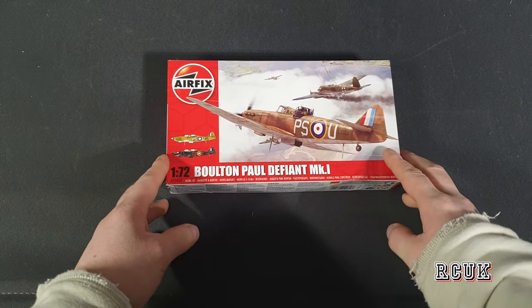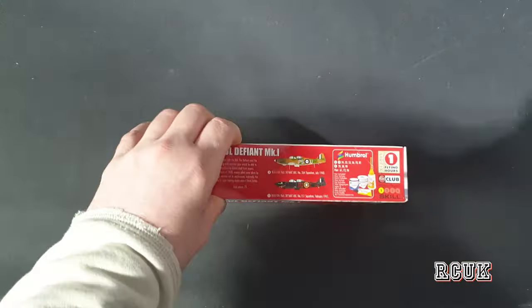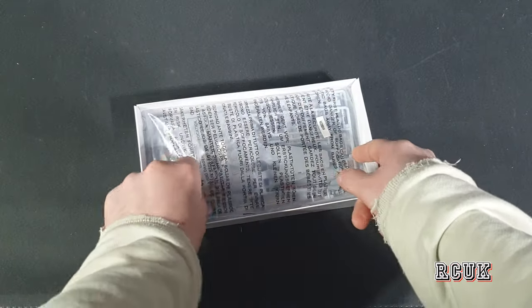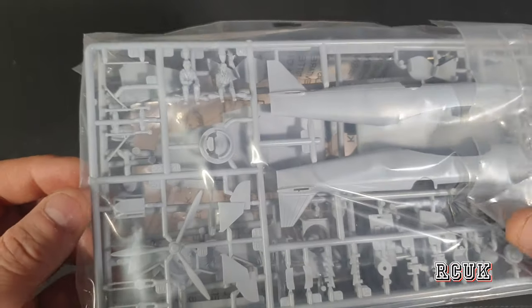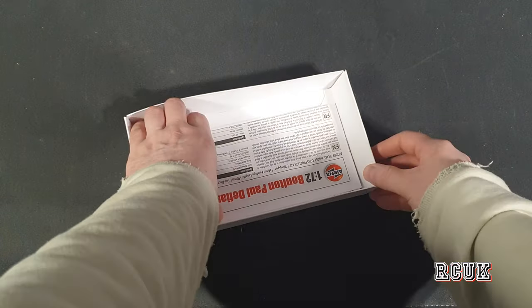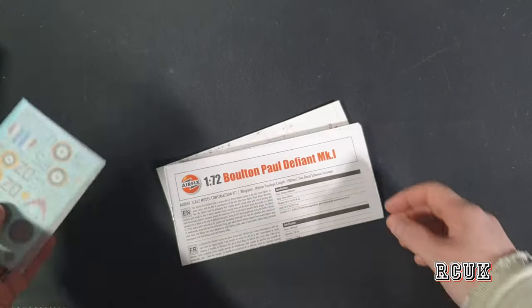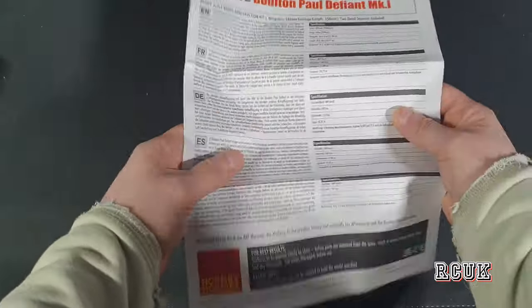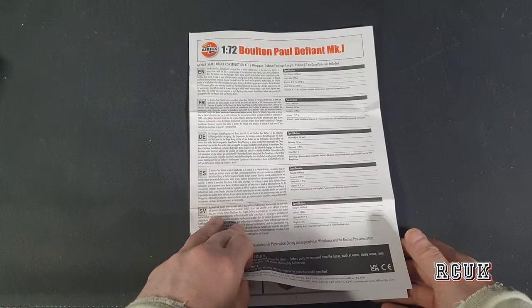The last kit out of the three is the 1/72nd Bristol Bulldog Defender Mark One — pretty cool kit, factory sealed. We have three sprues in one bag, which doesn't look too bad. Strangely, it includes two pilots. I remember the 1/48 getting pilots as well. I don't mind their pilots — they're not the best plastic pilots in the world, but they work for Airfix, especially if you don't want to buy aftermarket. The cockpit can be a little plain, and it does look a bit weird seeing a model in flight mode without a pilot.